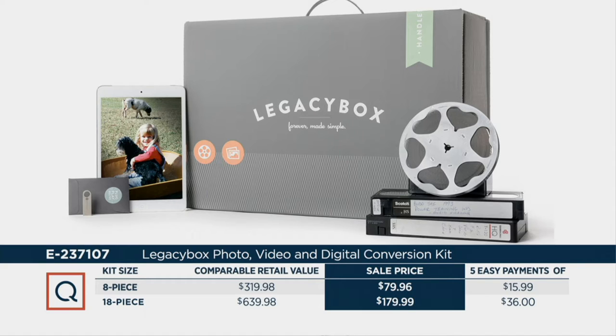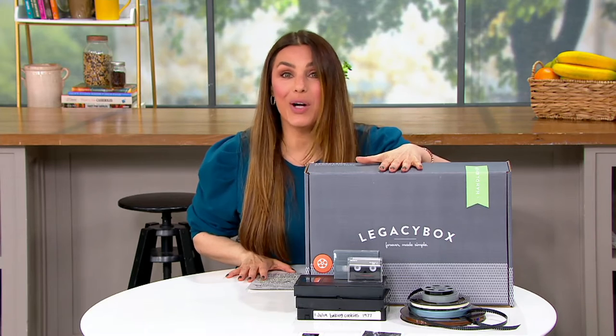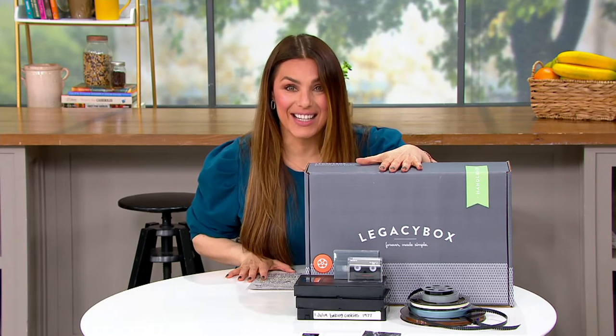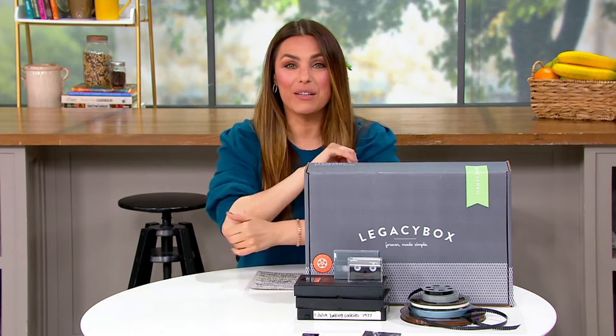Or the 18-piece option that normally is $639.98 — we're doing it for $179.99, saving almost $460 on it. So now all of those special memories, you're going to be able to send them in this box. They do it all here in the United States, in Tennessee, so you're not worried about where your memories are going. They put it on digital SD cards and send them right back to you.